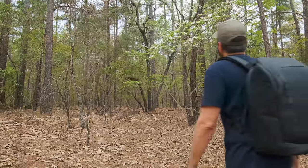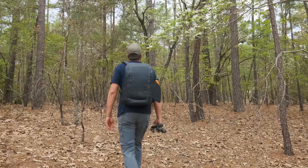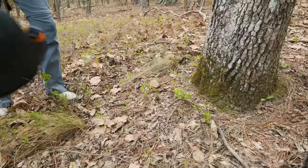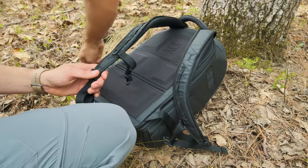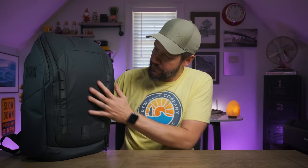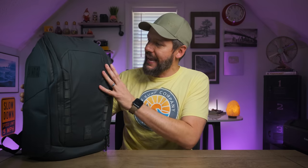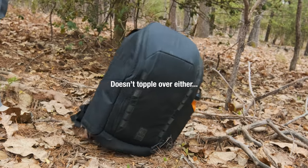It's got a real stealth look to it — it doesn't scream 'I'm a photographer, come rob me, I've got thousands of dollars worth of camera gear in here.' It's a 28-liter pack, and the material feels extremely durable.